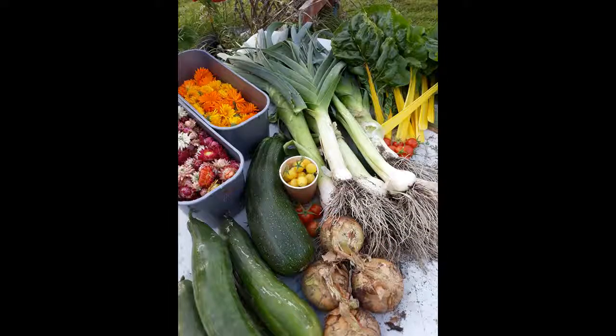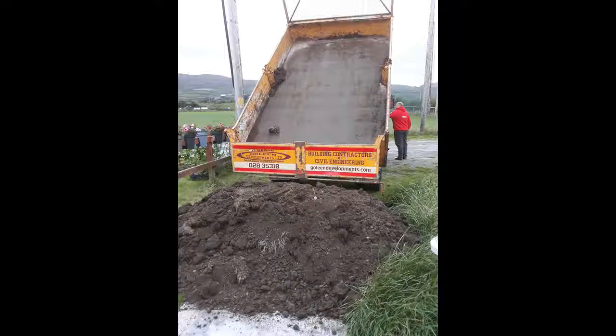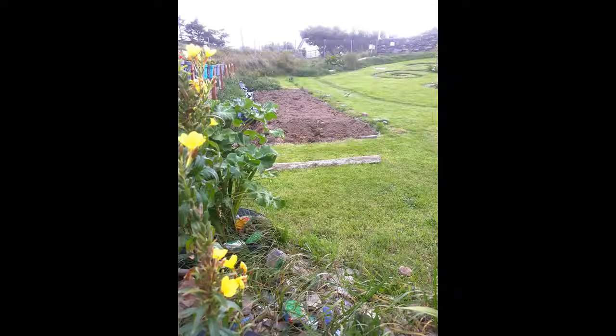We have a TV crew coming down next week to film the garden as part of their Grow, Cook, Eat series. I'm hoping we have enough to show them as we did only start in January and getting help on board has been slow. A local builder, Dermot from Goleen Development, turned up with two tonnes of topsoil and that's really put the show on the road — we now have soil to plant in rather than the two inches of clay and stone we were trying to deal with.